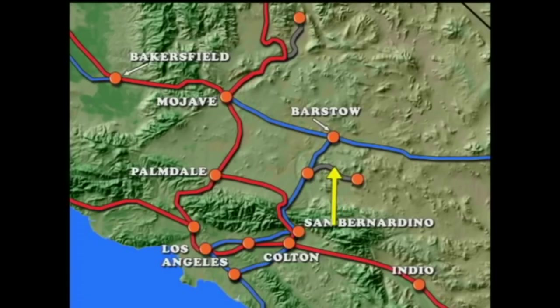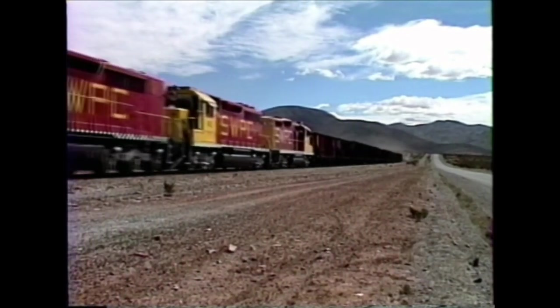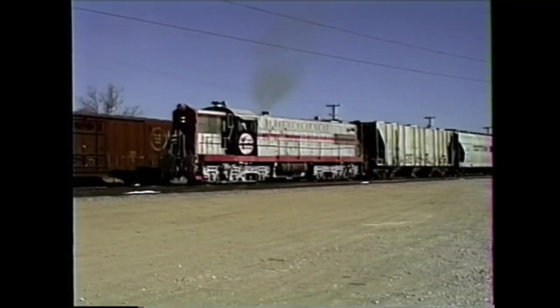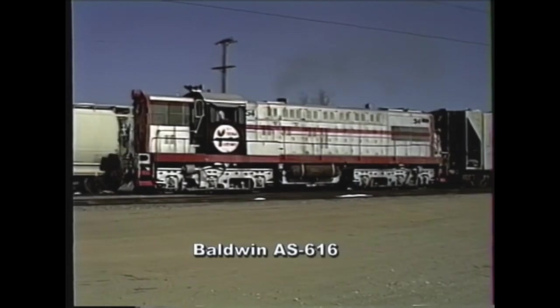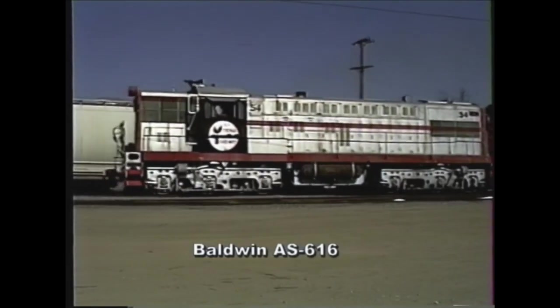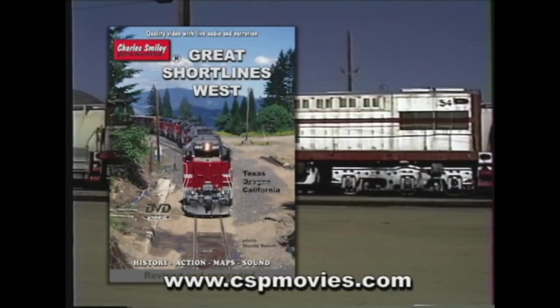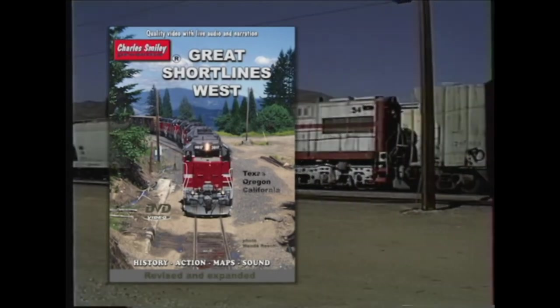The Southwest Portland Cement rail line connects the limestone quarry at the base of Sidewinder Mountain to the cement plant in Victorville, California. The action continues with old Baldwin power used by the 31-mile-long Trona Railroad out to a potash plant. Don't miss this look back into some great short line, regional line, and specialty lines at your nearest hobby dealer.